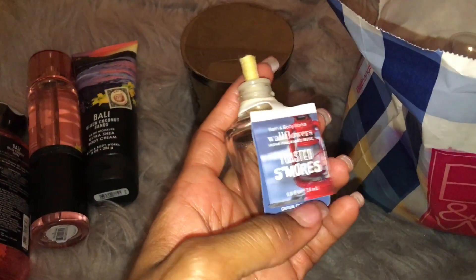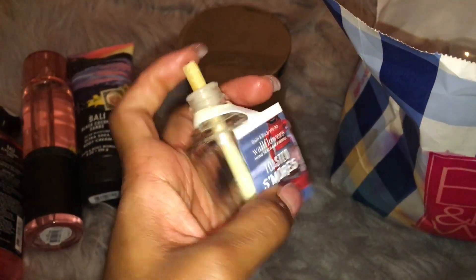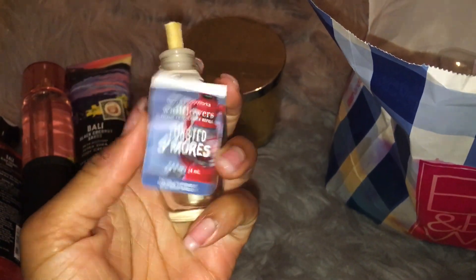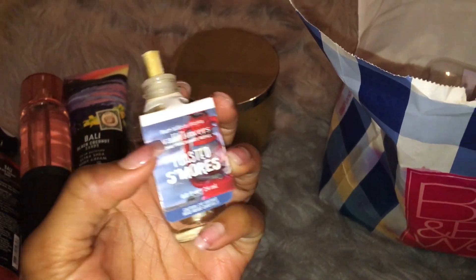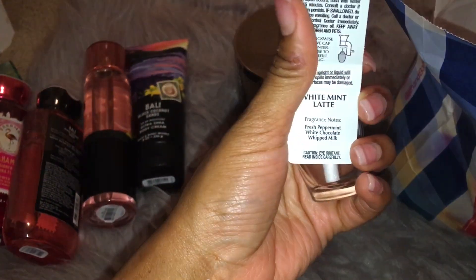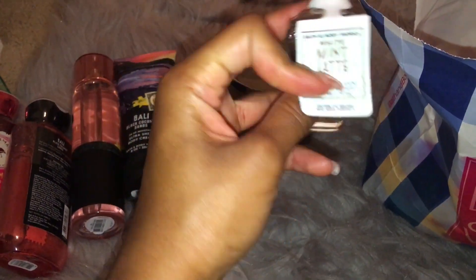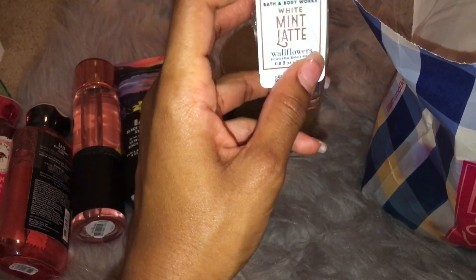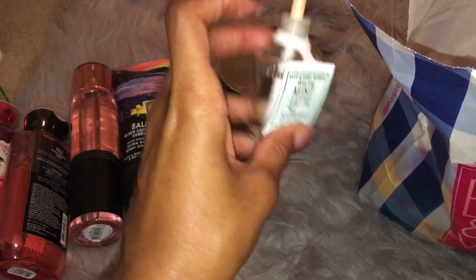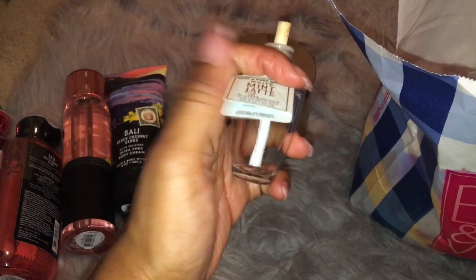I have some wallflowers here. So this was Toasted S'mores — dark chocolate, fluffy marshmallow, graham cracker. It smelled exactly like that and this was actually really strong, so it was really good for the fall time. White Mint Latte — always a good one. This is fresh peppermint, white chocolate, and whipped milk. I do feel like after a while, the milk note is really strong in this and it is kind of headache inducing. So it's good when it first starts out, but after a while I just get tired of it. But it's still a really good scent.